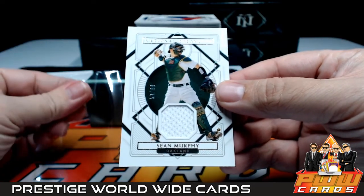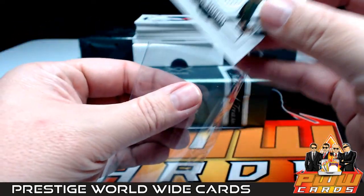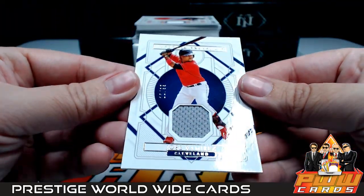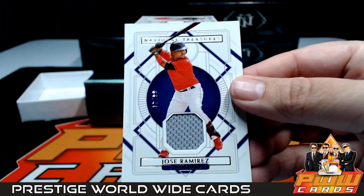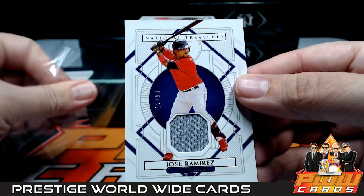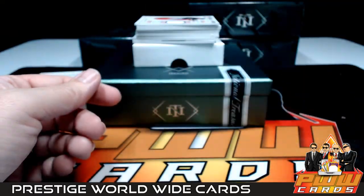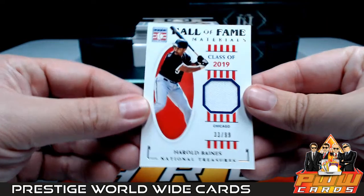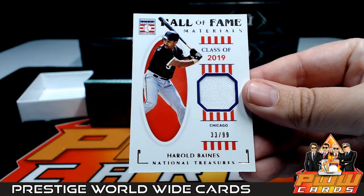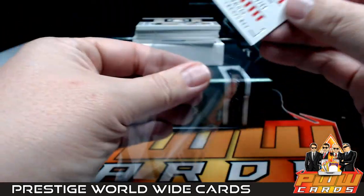First up we have a Sean Murphy jersey relic numbered to 99, going out to the Oakland A's — that is going to be Kelly R. Congratulations, Kelly! Next up we have a Jose Ramirez numbered to 99, going out to Cleveland — that would be Josh S. Congrats, Josh!